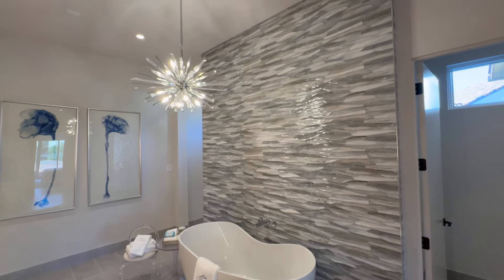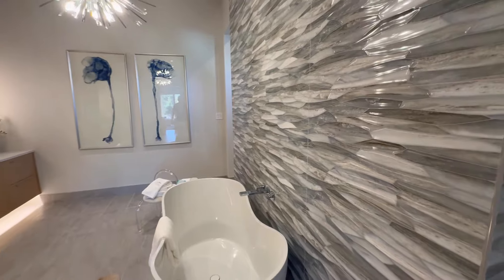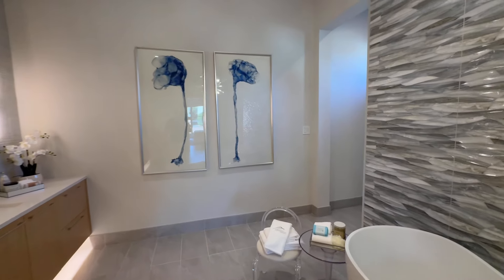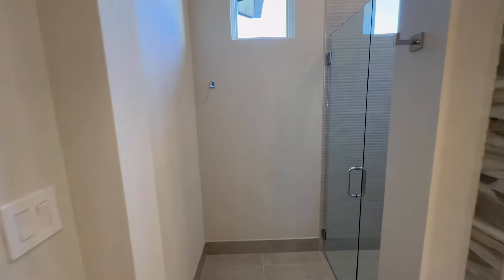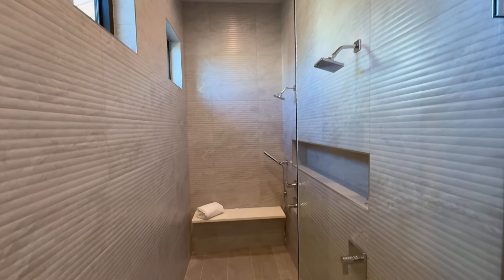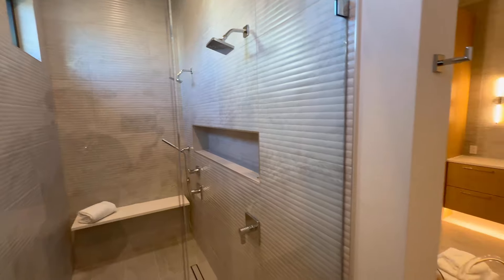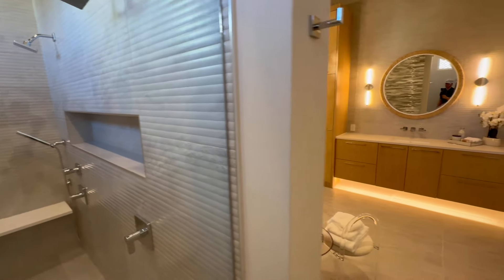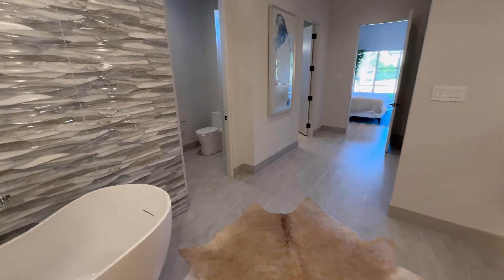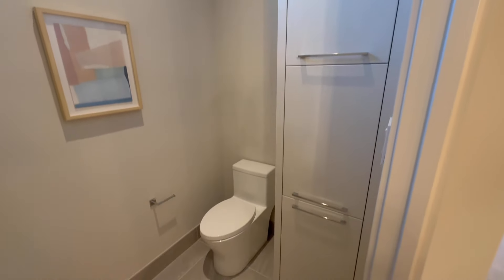And y'all, look at this backsplash — that is beautiful. Holy cow. I can definitely say I have not seen that type of backsplash before. And we have a stand-up shower for all those shower addicts — you guys aren't bath people. That is nice. Love when they add those built-ins right there for shampoo, soap, whatever you put in your shower. And we got the bathroom right here with some more custom built-ins.